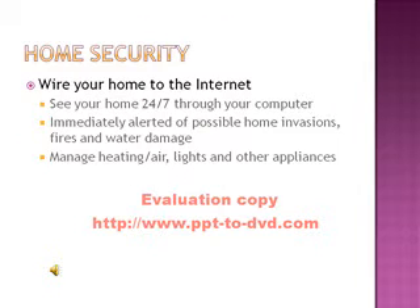Home security features include wiring your home to the internet so you can see your home 24/7 through your computer. You are immediately alerted of possible home invasions, fires, and water damage. You can also manage your heating, air, lights, and other appliances.